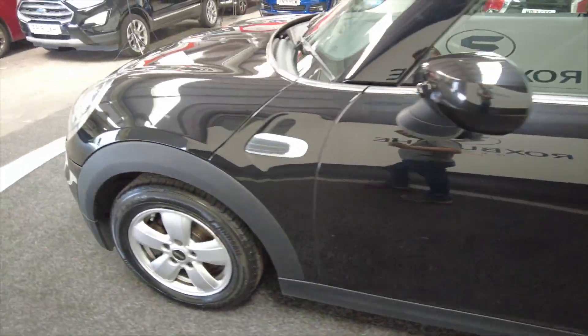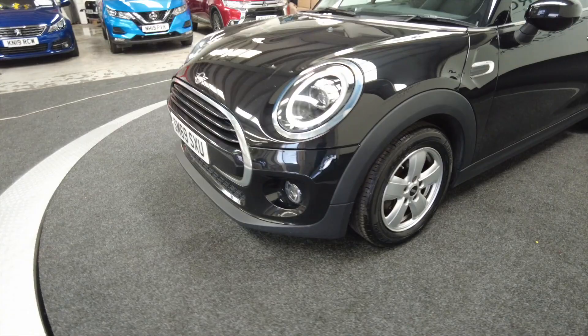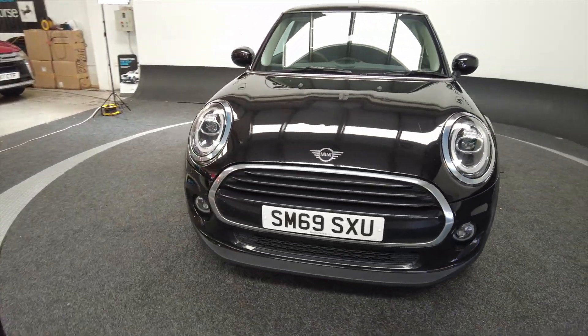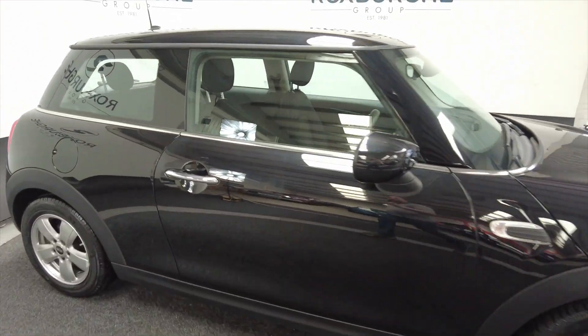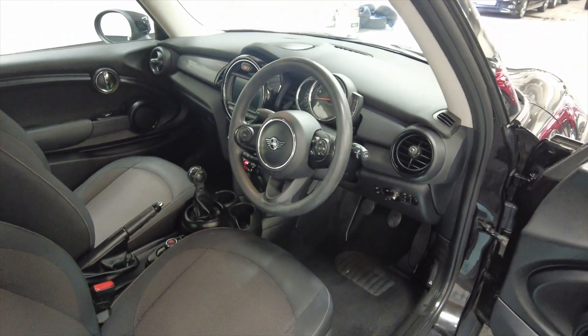Let's take a look around the front — just that iconic styling of the Mini. BMW obviously now own Mini and the build quality is fantastic, but it's still kept that classic look.